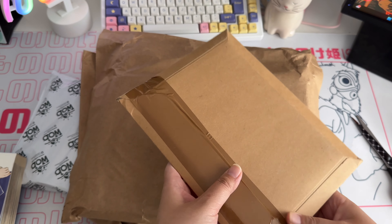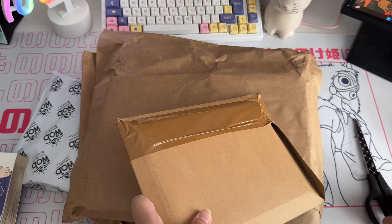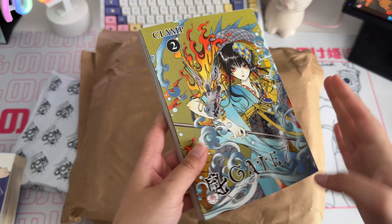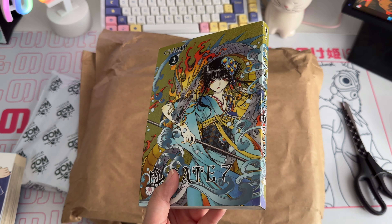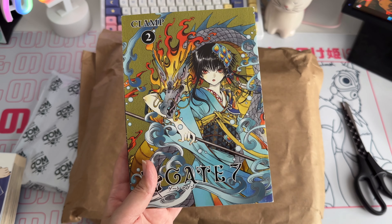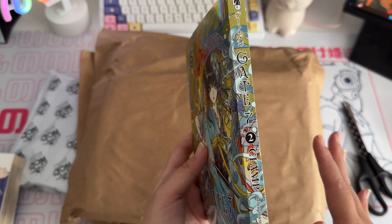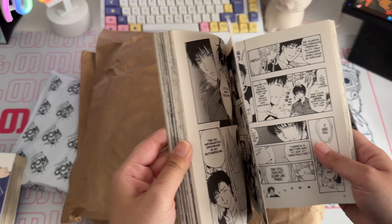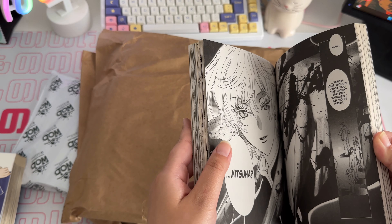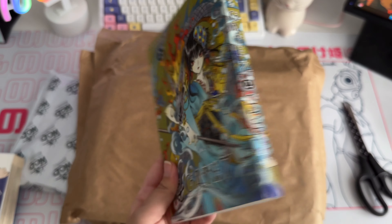Next we have Gate 7 volume 2. I found this on We Buy Books, an online used bookstore on eBay. They had volume 2 and volume 3 up for sale but they sent me volume 2 — I'm hoping they also sent volume 3. This is a CLAMP title that was never finished, but I decided to get it. Look at the artwork, it looks stunning. I'm trying to complete more CLAMP series in my collection.